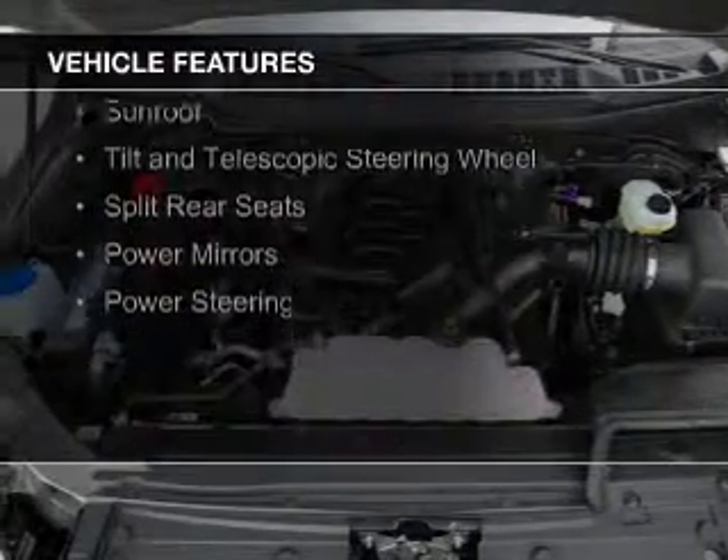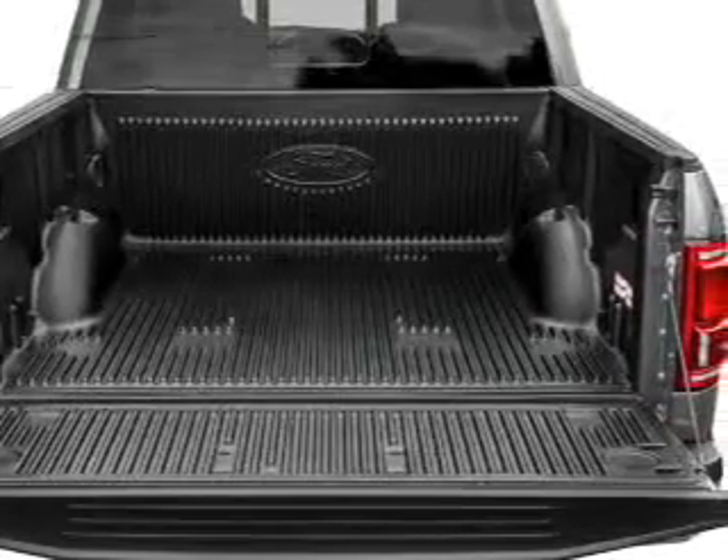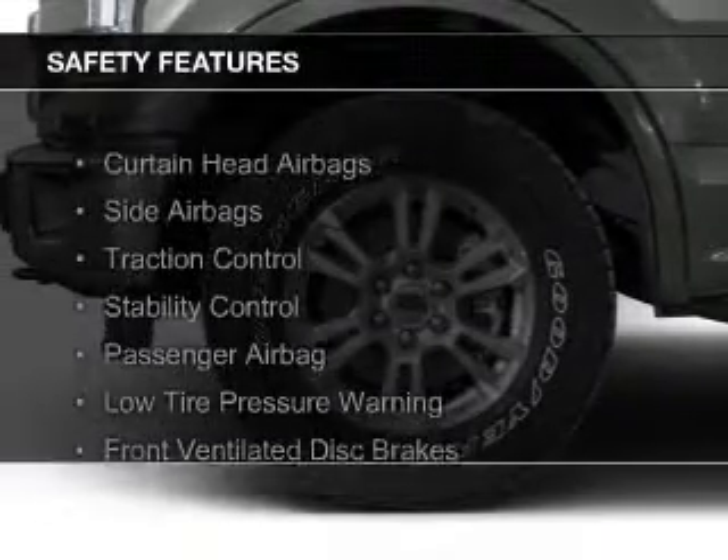The features include a sunroof, tilt and telescopic steering wheel, split rear seats, power mirrors, and power steering.